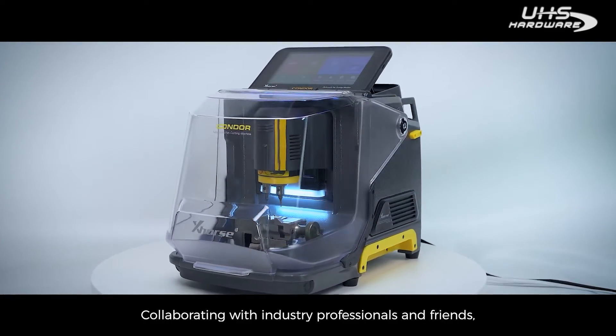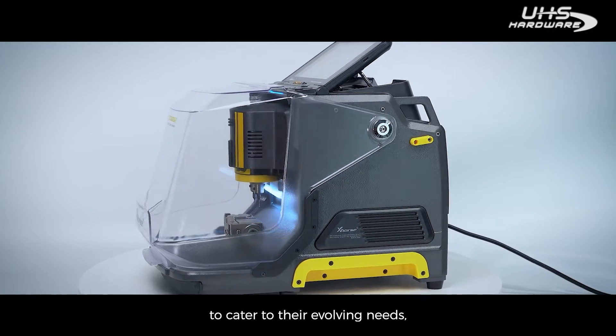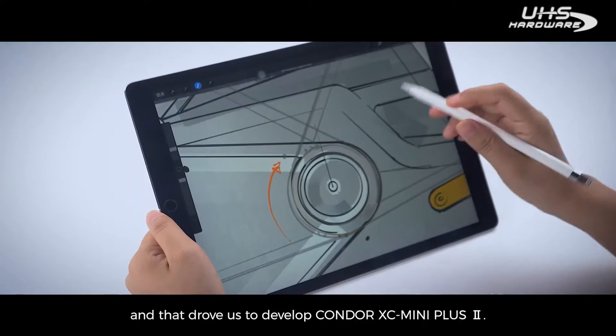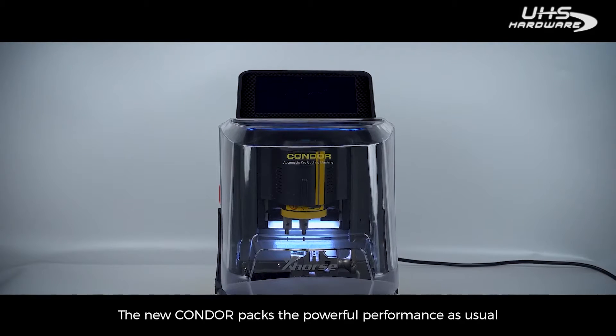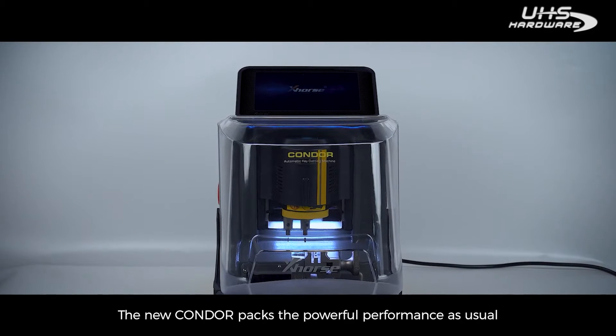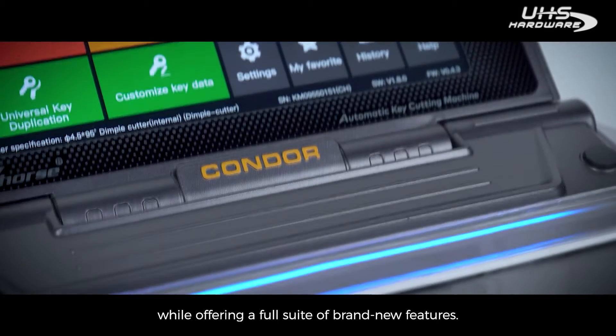Collaborating with industry professionals and friends, we know what needs to be done to cater to their evolving needs, and that drove us to develop Condor XC Mini Plus II. The new Condor packs the powerful performance as usual, while offering a full suite of brand-new features.